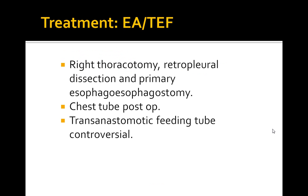Also keep in mind the association with cardiac abnormalities such as VSDs and ASDs as you are reading the question on the boards.